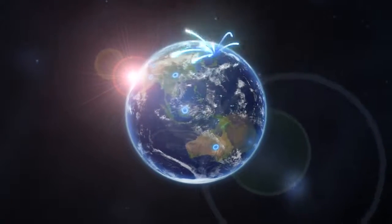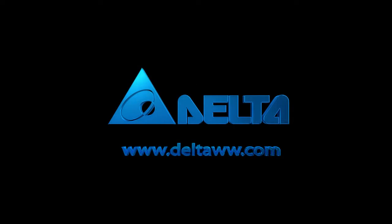Delta Electronics: innovative, clean and efficient energy solutions for a better tomorrow.